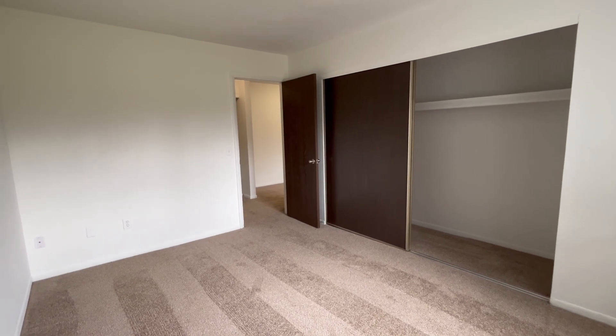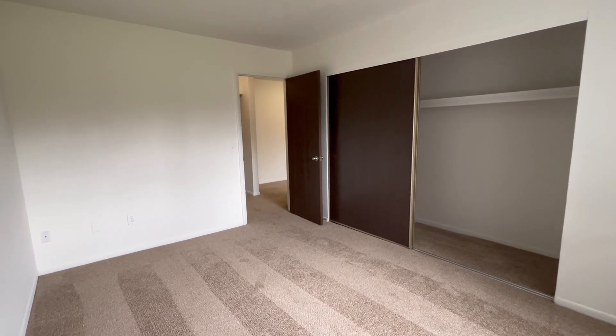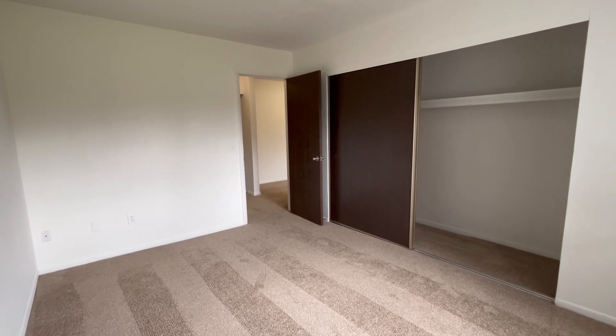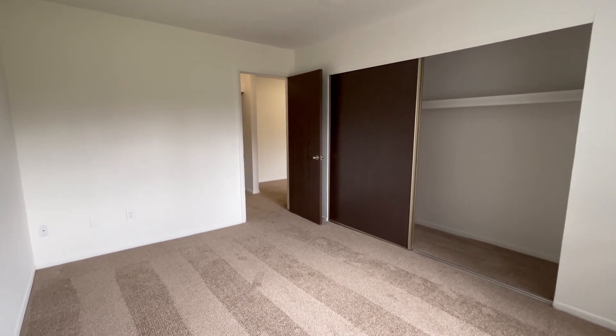If this apartment seems like it's right for you and you'd like to apply, please visit charteroaks-apartments.com. Thank you for watching and have a great day. We'll see you next time.